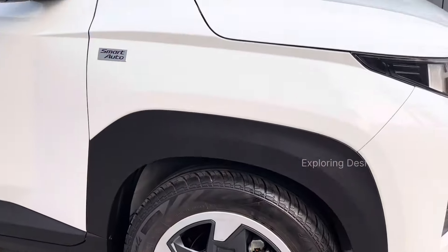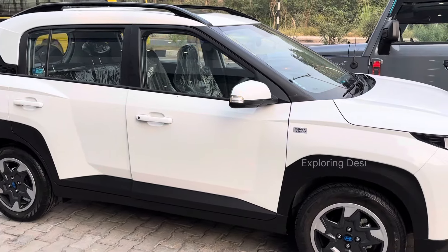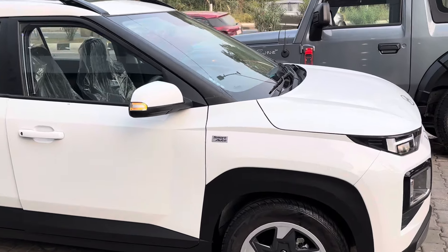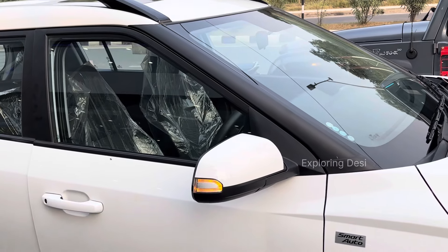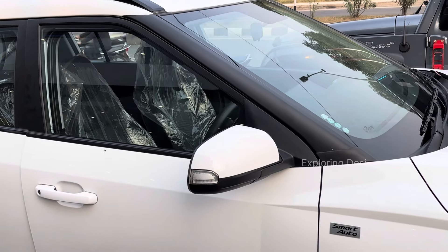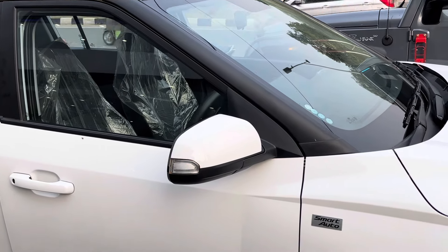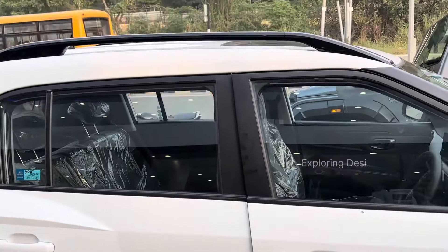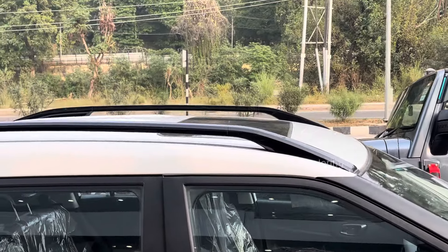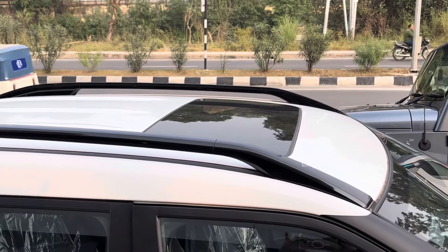The full body side is white in color. There is a smart auto side IRVM with auto folding. LED body accents are present. Door handle on top, roof rails, and a sunroof which looks very good.